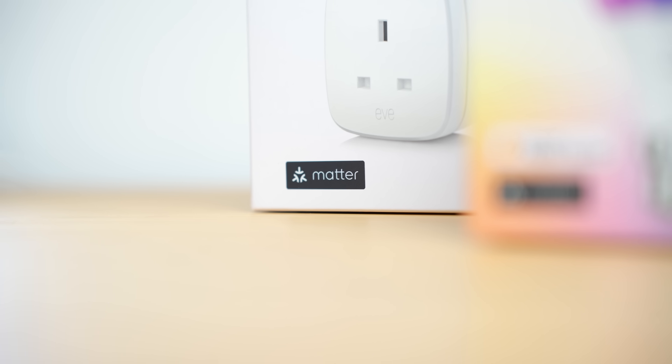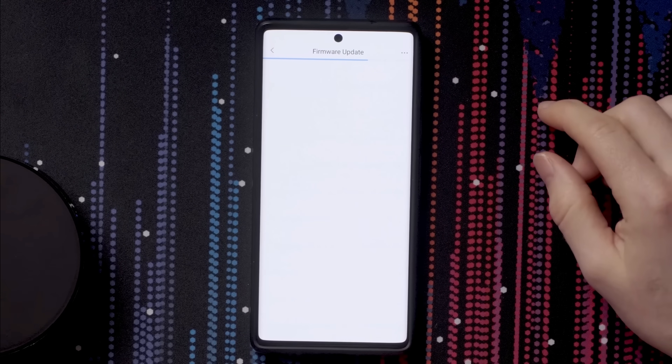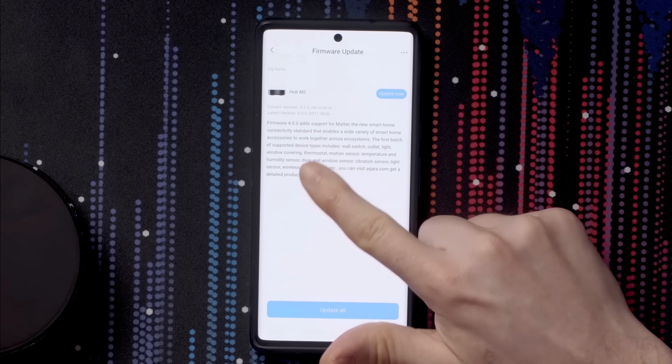Matter is supposed to fix that issue in theory. I wanted to clarify what I am classifying as a Matter device for this video — essentially devices that were designed for Matter or with Matter in mind. So not devices like the Aqara Hub, which was originally Zigbee and then got a Matter update bridging the gap. They also need to be available in the UK, where I am. The US does have a few more Matter devices, but these are the ones I could actually find for sale today.